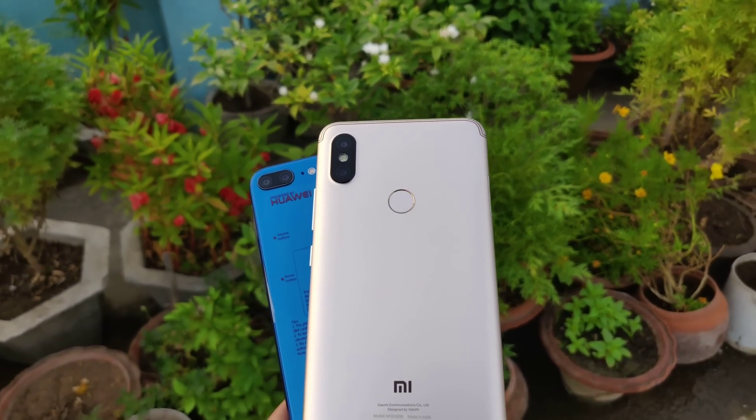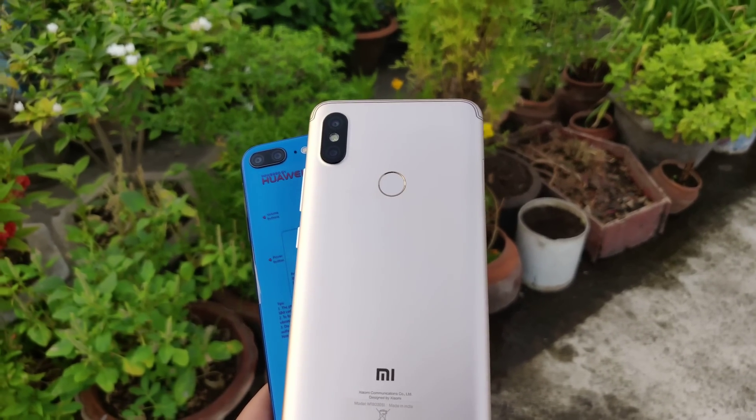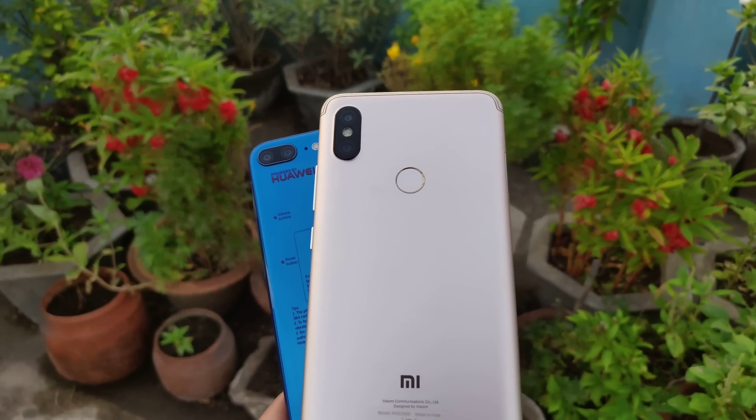In this video, we're going to be comparing the cameras present on the Redmi Y2 with the Honor 9 Lite. They're both selfie-centric smartphones that come in around a budget price range. So without wasting any more time, let's get to it.